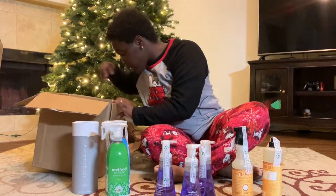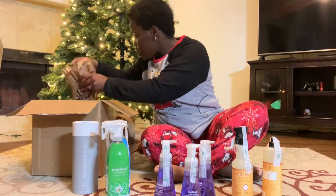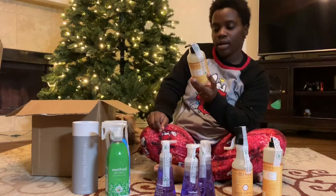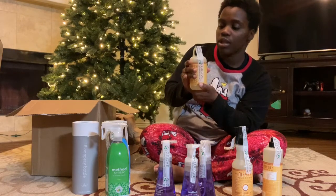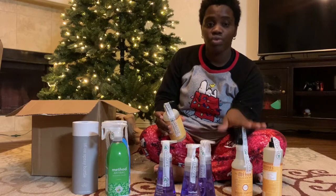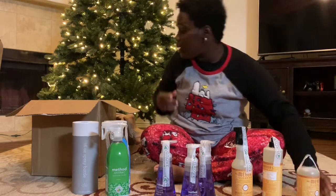They packaged everything really well. I also got the Mrs. Meyer's hand soap in the orange clove scent as well, and I can tell you this scent is really good, so I'm excited to try the hand soap too.